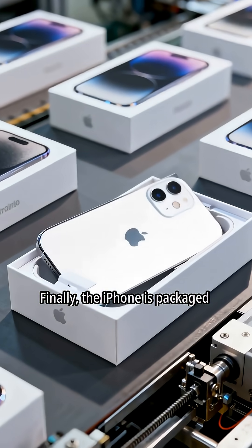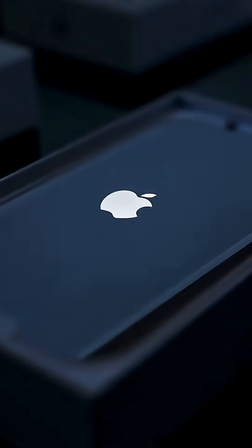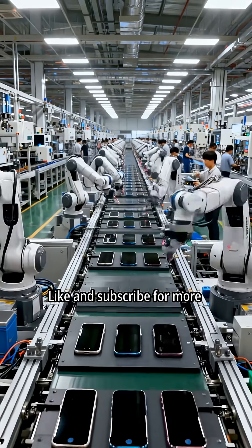Finally, the iPhone is packaged and ready to ship. Like and subscribe for more factory videos.